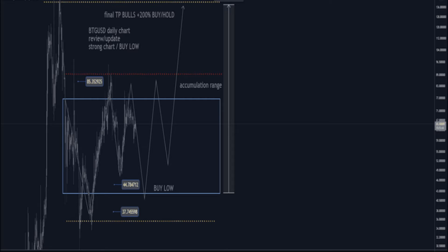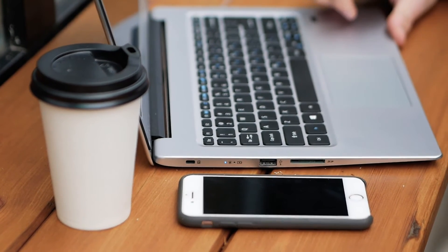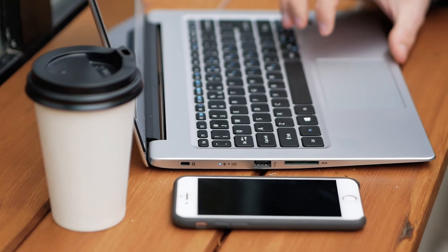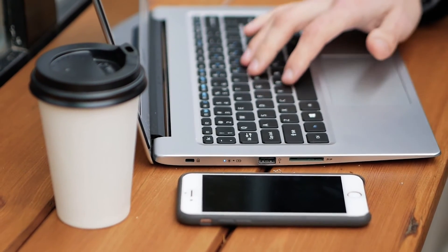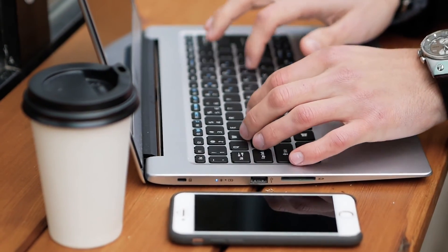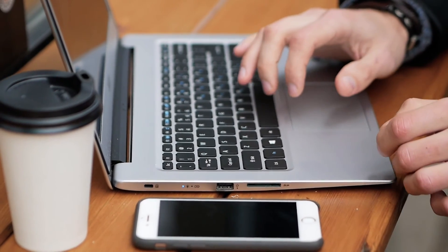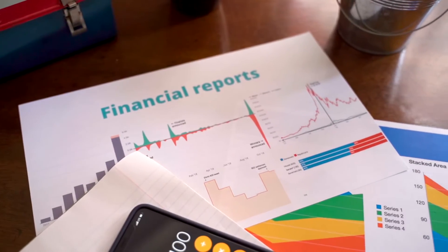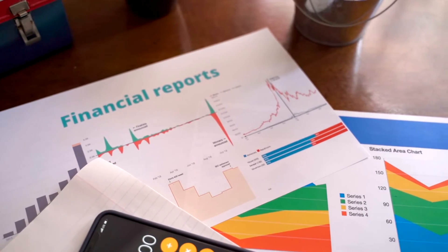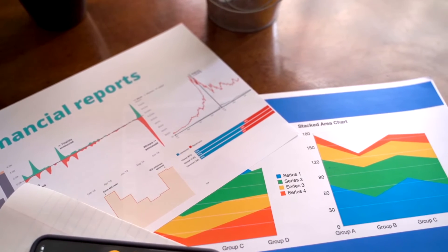Bitcoin (BTC) Price Prediction and Forecast for 2021, 2022, 2023, 2024, 2025, and 2030. At PricePrediction.net, we predict future Bitcoin price by applying deep artificial intelligence assisted technical analysis on past price data, including multiple parameters like past price, Bitcoin market cap, and Bitcoin volume.